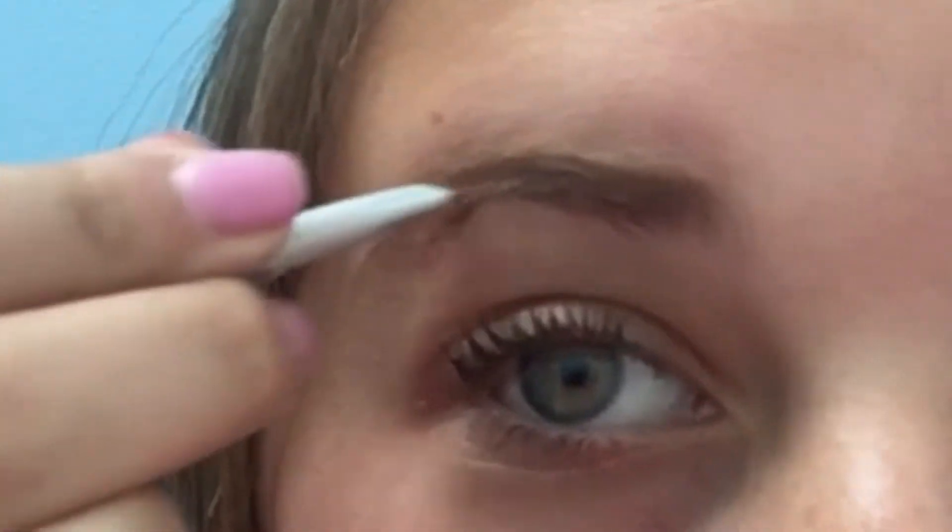I bought a couple things from Benefit yesterday — the concealer — and the bag also came with my order. It came with two samples. The first sample is this Goof Proof Brow Pencil and I really like this honestly. It's good for a sample — this is a lot for a sample, it's gonna last me so long. I was just doing my brows earlier... I just messed up my eyebrows but it's fine. So yeah, the real product is the Goof Proof Brow Pencil but this is just the little sample version.